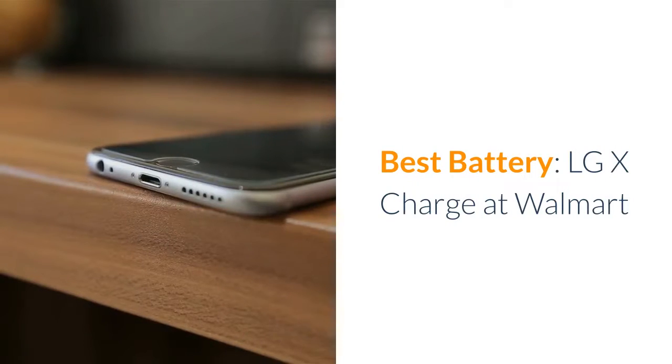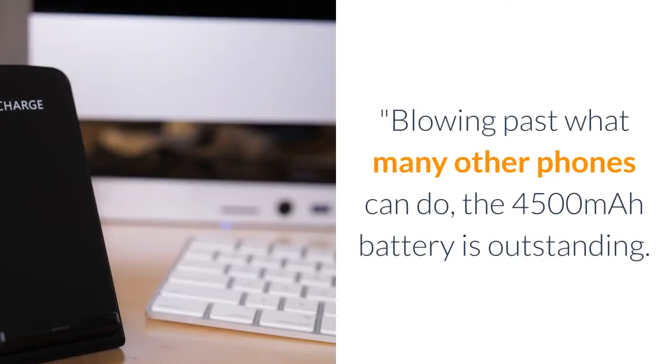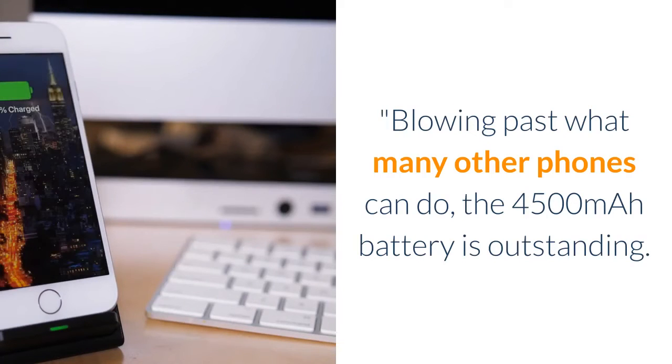Best Battery: LG X Charge at Walmart. Blowing past what many other phones can do, the 4500mAh battery is outstanding.